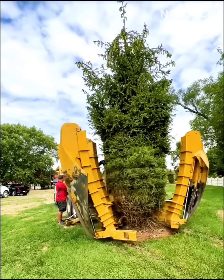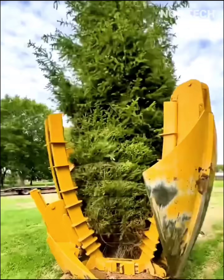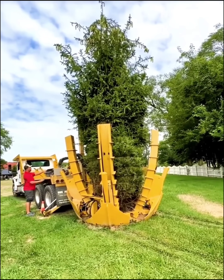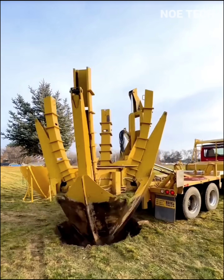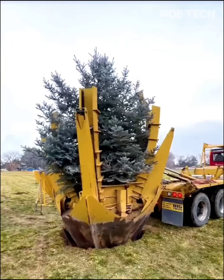A removal process that would normally take days by hand can now be completed in a matter of hours. It digs a hole with high precision in the new location, preparing the best place for the tree to re-root. Tree removal vehicles are not just about moving objects, but about preserving natural heritage in the most efficient manner.